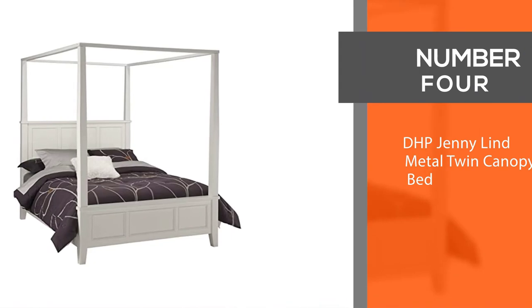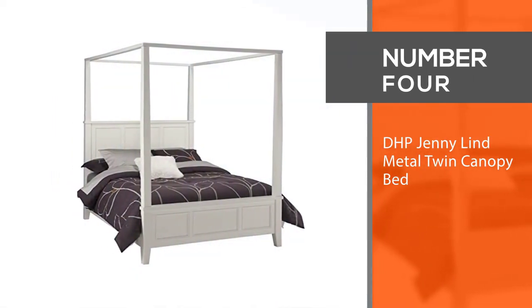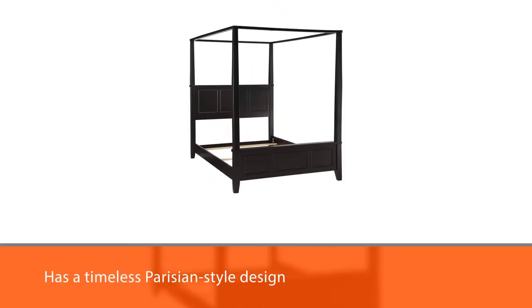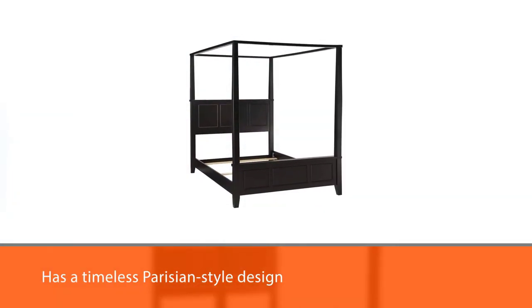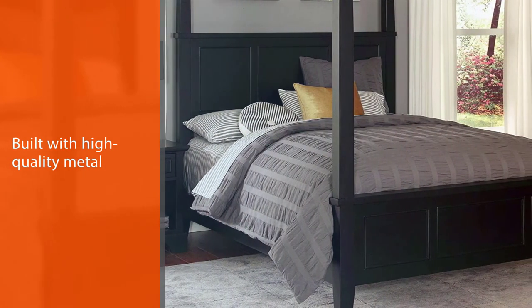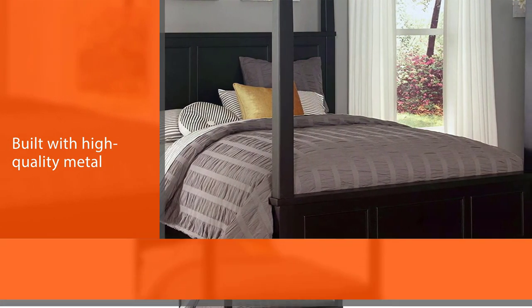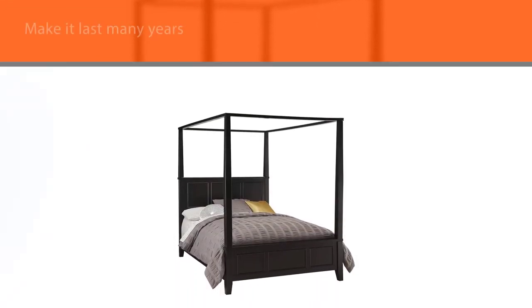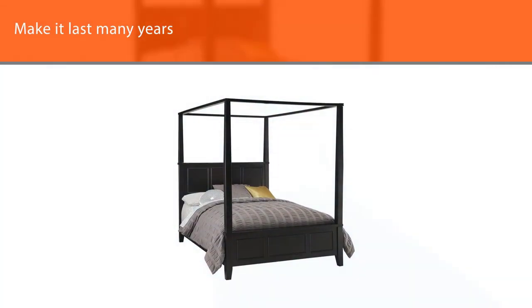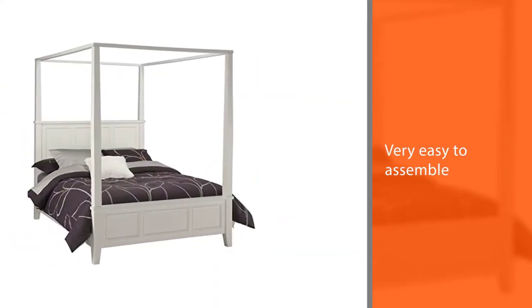Number four: DHP Jenny Lind Metal Twin Canopy Bed. DHP has a timeless Victorian-style design with scroll work on the bed posts, headboard, and footboard. It is built with high-quality metal to make it last many years and is very easy to assemble. This frame is packed in a very secure way to keep it safe during shipping. Customers say this frame is not only sturdy but also cute.